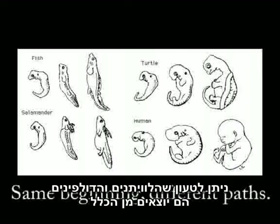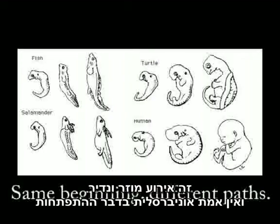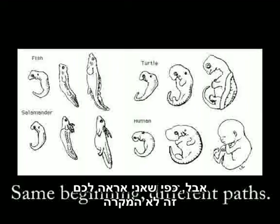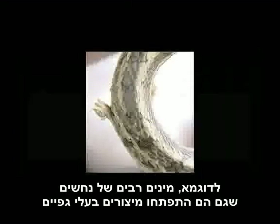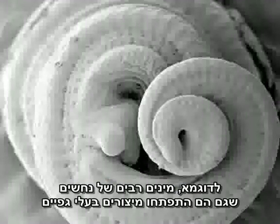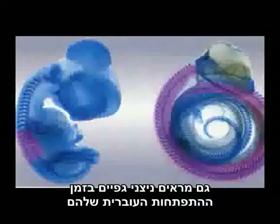An argument could potentially be made that whales and dolphins are just an anomaly — a random freak occurrence — and not a universal truth behind the development of virtually every organism in the animal kingdom. However, that's simply not the case. For example, many species of snakes, which evolved from legged ancestors, also show leg buds during their embryological development.